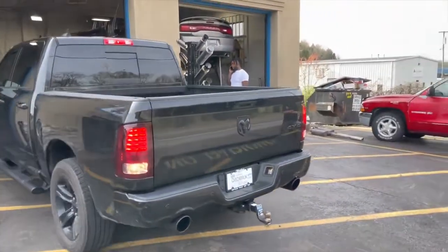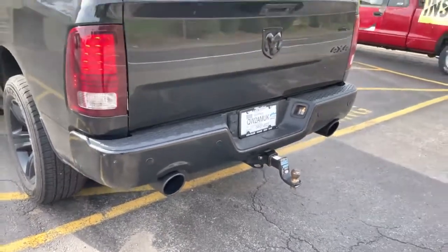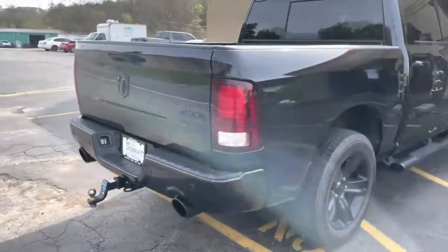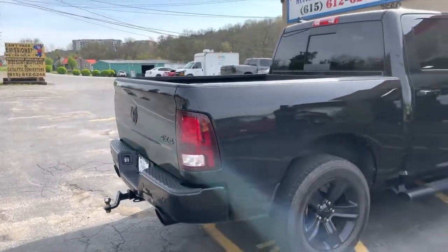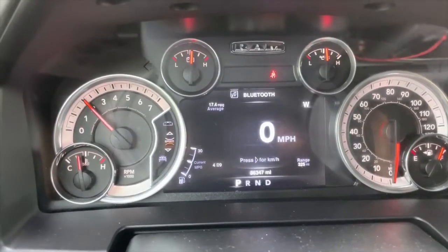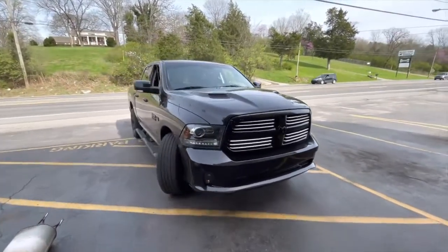That sounds so good. Flowmaster Super 44 with five-inch tips and resonators still on. 2016 Ram 1500 — beast. Sounds good. I'll let you guys hear it on the inside.